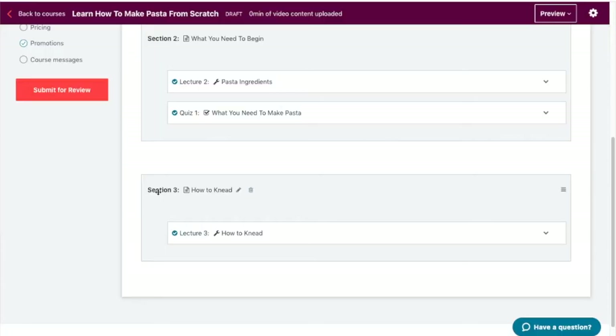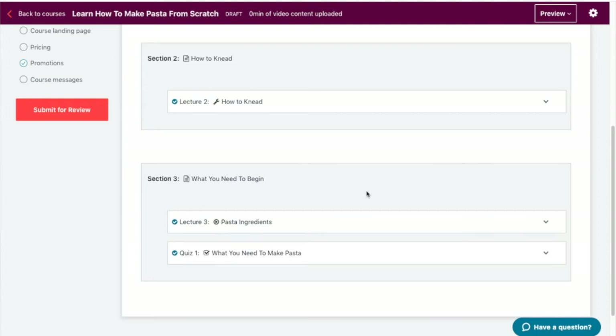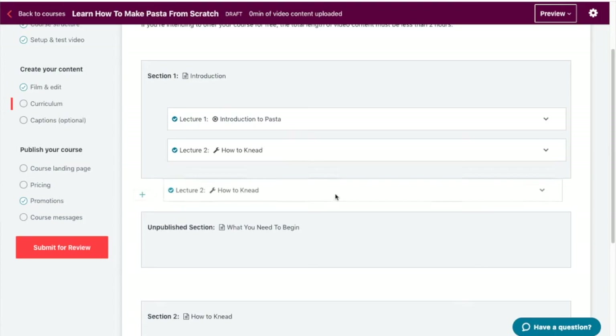Now, what happens if you put a section in the wrong place? You are able to move your sections and lectures around by simply clicking on them and dragging them to where you want them to be. However, if you move a section, your lectures can become a bit of a mess, so you'll have to drag the lectures back to their correct sections. Keep dragging and dropping until you're happy with your course layout.